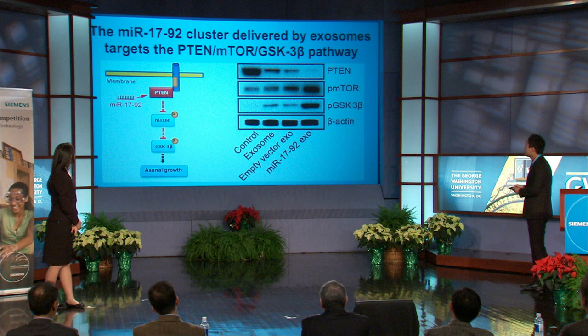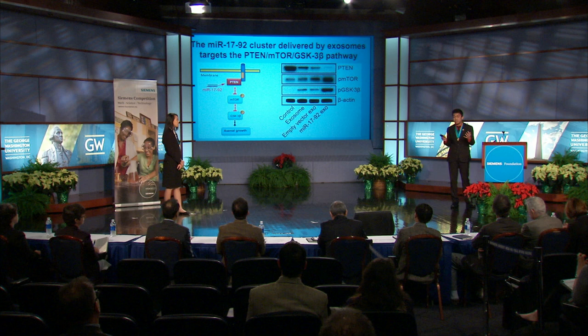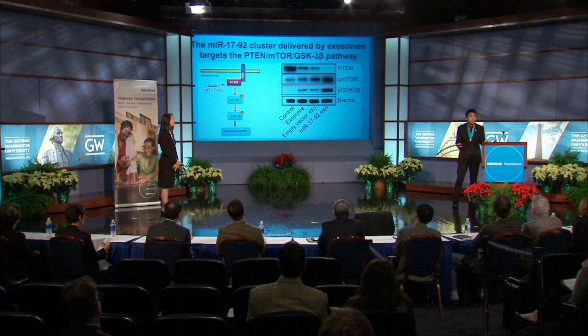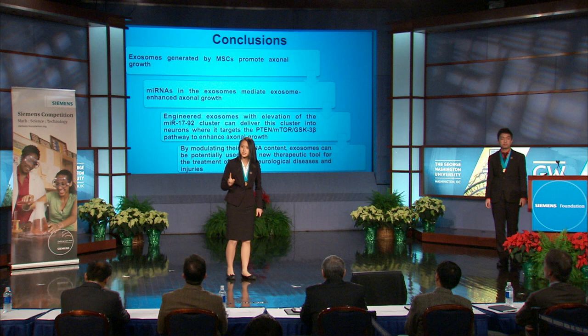Since we saw that microRNA 17-92 cluster elevated exosomes could deliver their microRNA cargoes into the neurons, we asked whether these delivered microRNAs were functional. It is well established that the microRNA 17-92 cluster targets PTEN. PTEN can negatively regulate mTOR, which affects GSK3 beta to go on to regulate axonal growth. We first looked at PTEN expression in neurons treated with PBS, control exosomes, or microRNA 17-92 cluster elevated exosomes. Control exosome treatment decreased PTEN expression compared to the control. Importantly, microRNA 17-92 cluster elevated exosomes further decreased PTEN expression to almost undetectable levels. Since PTEN negatively regulates mTOR, a decrease in PTEN expression leads to an increase in phosphorylated mTOR and subsequently GSK3 beta, to go on to promote axonal growth.